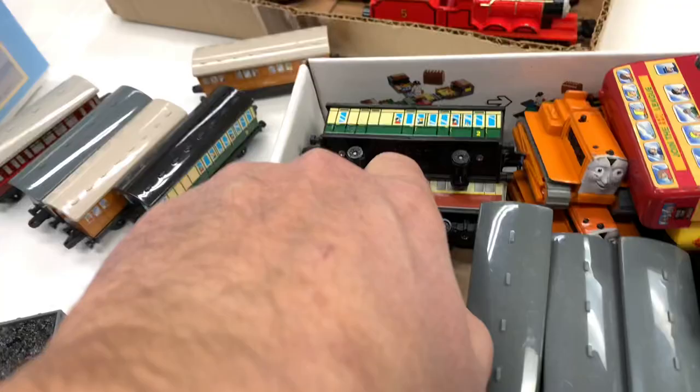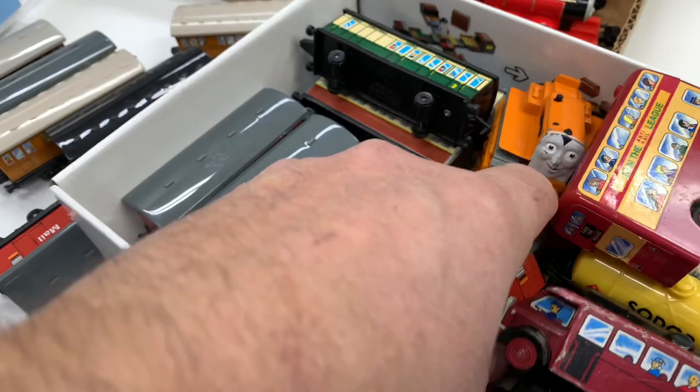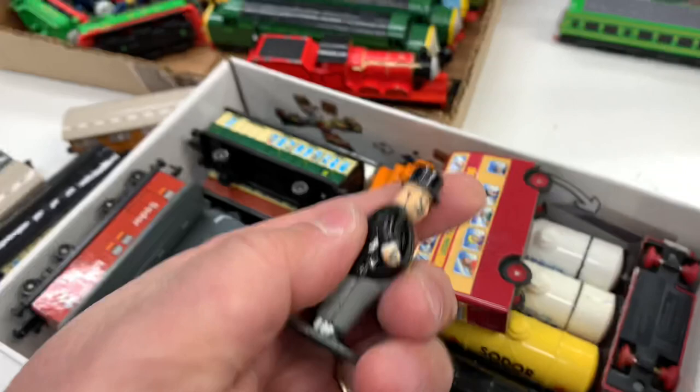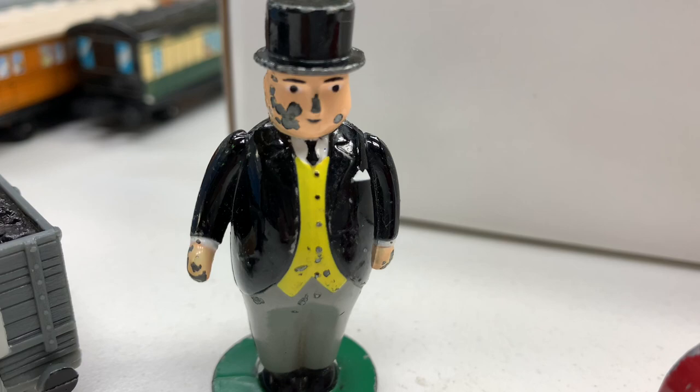We got a bunch of mail coaches — mail cars, Sodor Mail, Sodor Mail. Yeah, these all look the same, a whole bunch of those. So Percy's got plenty to pull but not much for everybody else. We got a Bertie here — man, Bertie, you've had a rough life. He's got his top hat — he's got smallpox or something. Either that or he's a Terminator. Are you Sarah Connor?